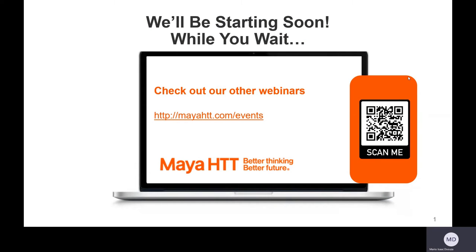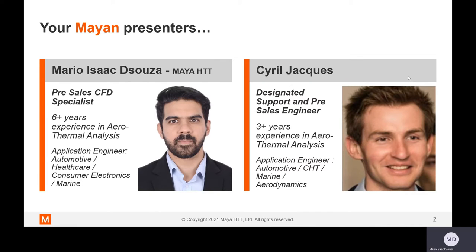Good morning, good afternoon, and good evening to everyone. I would like to welcome you all to today's webinar session on marine simulations. My name is Mario de Souza. I'm a pre-sales engineer with MyHGT. I've had more than six years of experience with SimCenter's Star CCM Plus for automotive, healthcare, electronics, cooling, and marine applications.